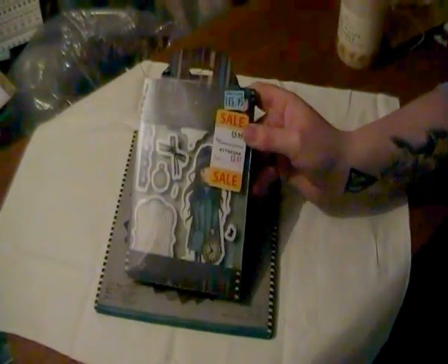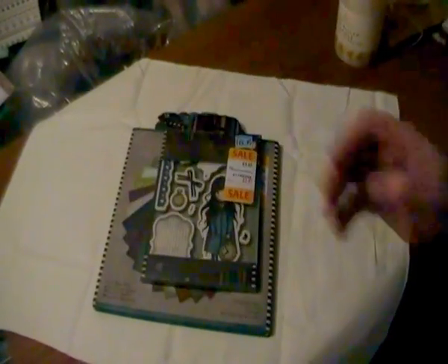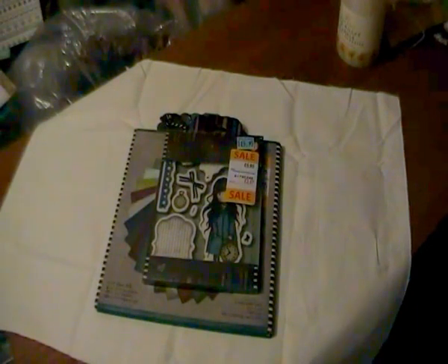Everything was half price so I've got the 8x8 papers and the white rabbit stamps. That's completed my collection of the Gorgeous stamps at the moment.